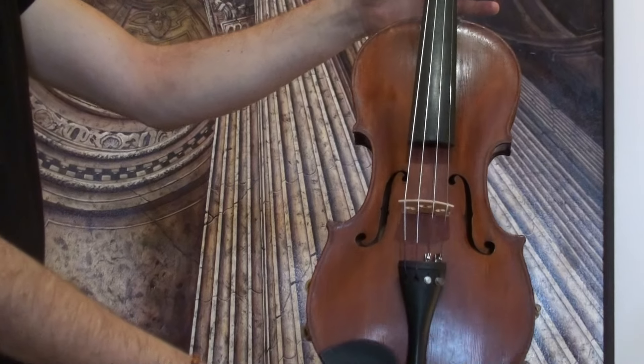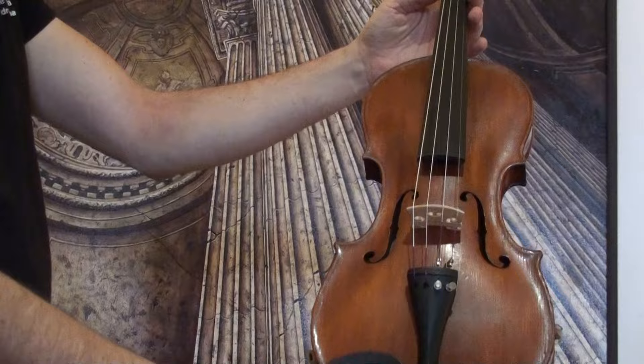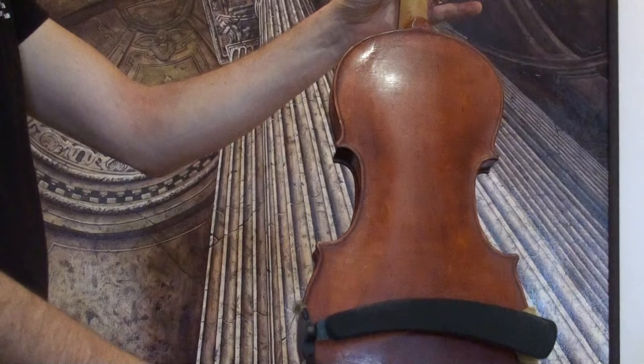Beautiful antique German violin labeled Georg Klotz. We would estimate the age around the second half of the 1800s. The violin shows a one-piece maple back and a medium to fine grain spruce top.